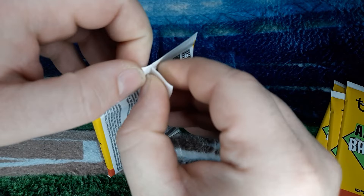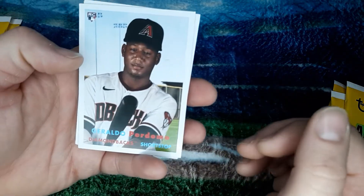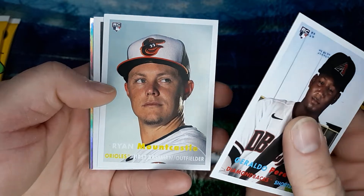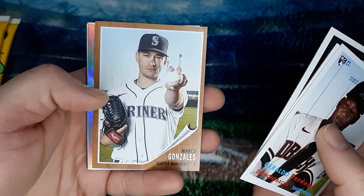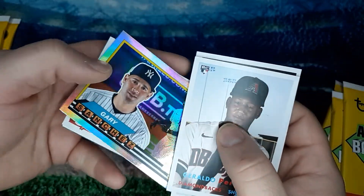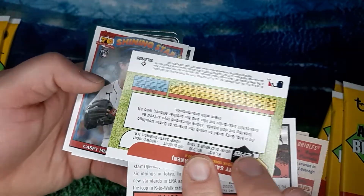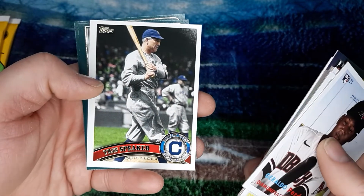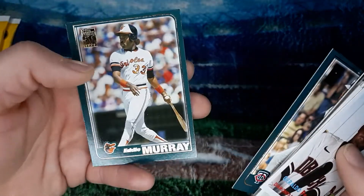We got Geraldo Perdomo, rookie card. Ryan Mountcastle, rookie card. Freddie Freeman. Marco Gonzalez. And Gary Sanchez — I think this is the 89 Foil cards. Casey Mize Bazooka, rookie card. Tris Speaker. Rod Carew. And Eddie Murray is the last one there.